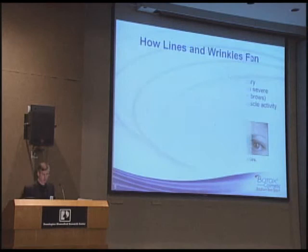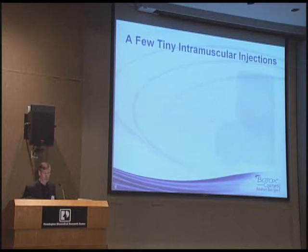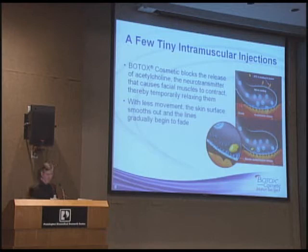Over the years, as our skin thins and as our muscles work more and more, we eventually crease. We crease our brow, the glabella area, in between the eye area. With a small amount of Botox and small injections, we can inject into it.